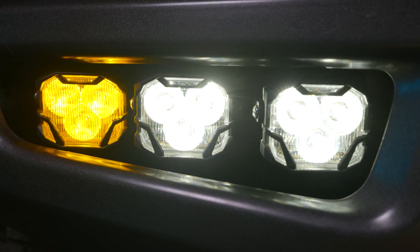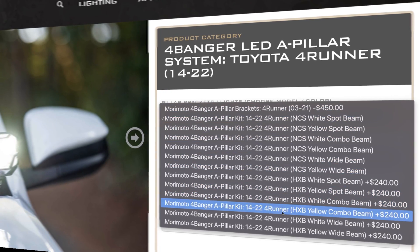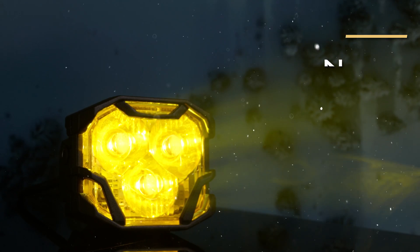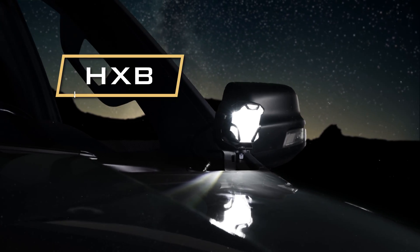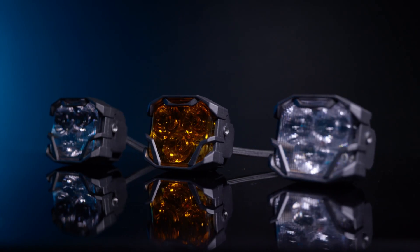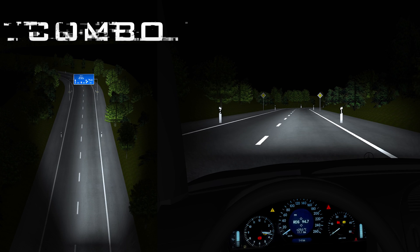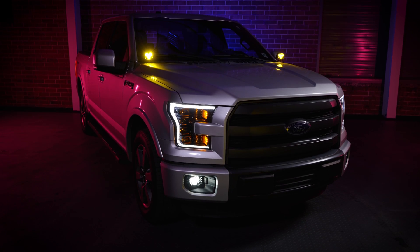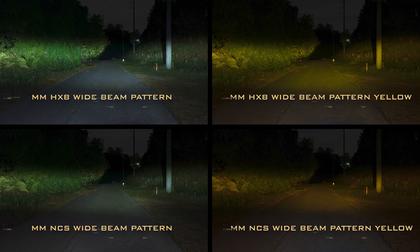Everything about them is truly next level. The pods are available in 12 unique variations: the entry-level model known as the Four Banger NCS, and a maximum output model known as the Four Banger HXB — both abbreviations for the type of LED chip used within each tier. There are three different beam patterns available: a spot, a combo, and a wide beam, offering full coverage for all driving styles. All models and beam patterns are available with both a white and a yellow light output.